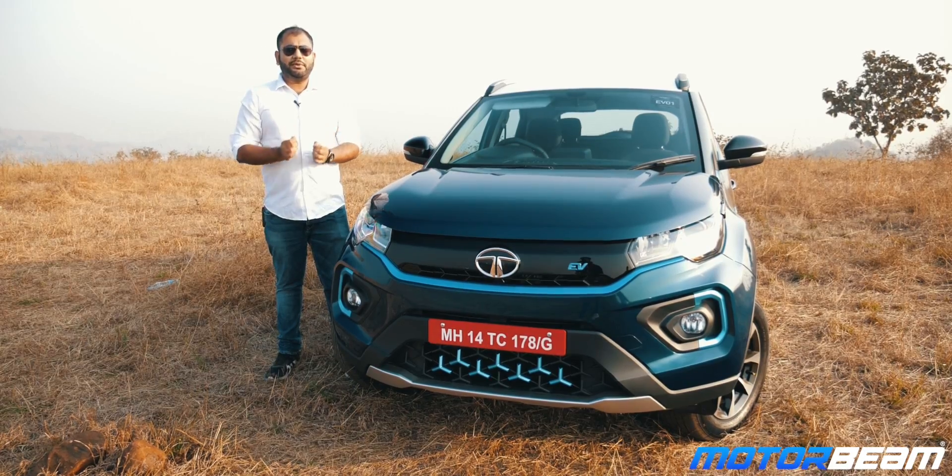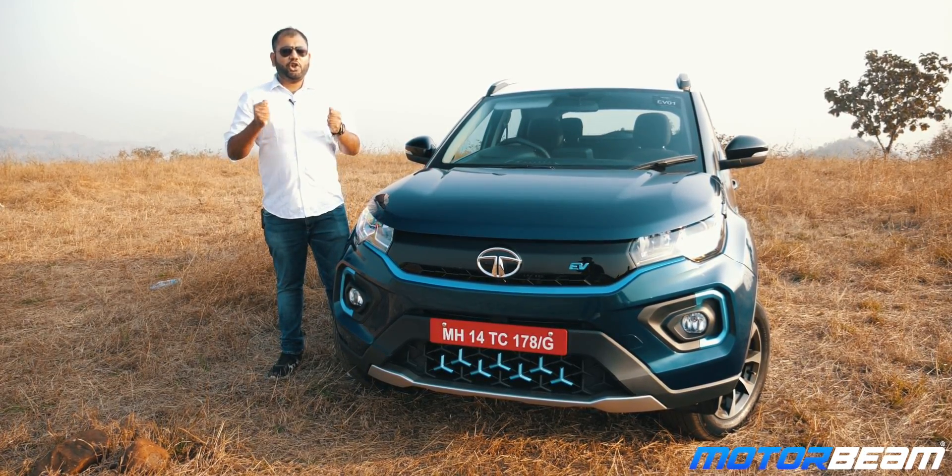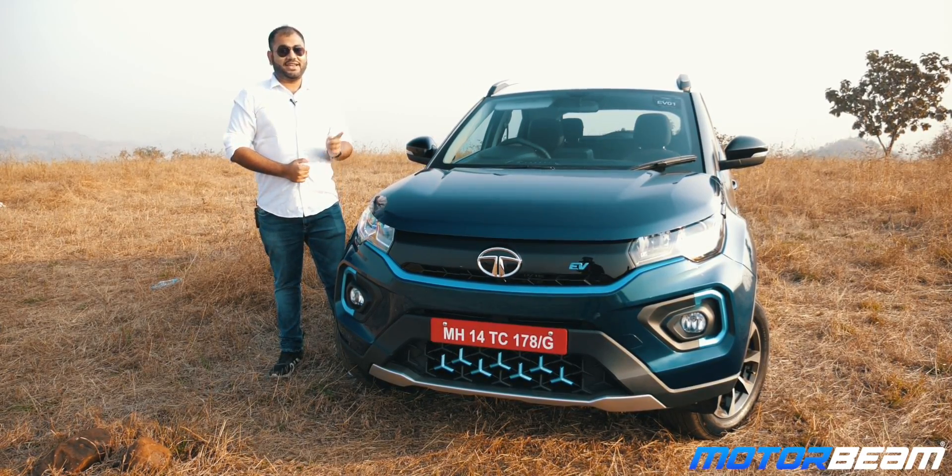The Nexon EV could possibly be the first Indian electric compact SUV that could be considered by a lot of mass market customers. So without wasting much time, let's get started and see how the car is.